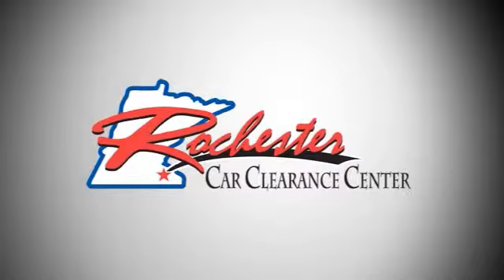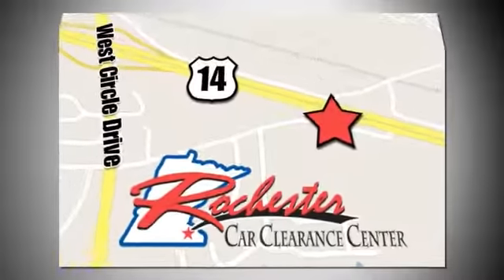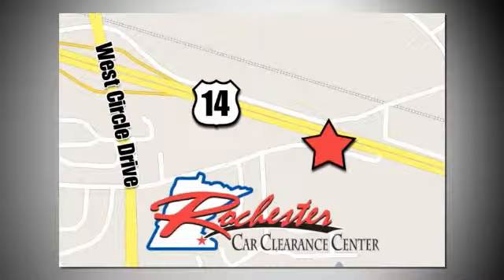At Rochester Car Clearance Center you get our best price bottom line. We are conveniently located on Highway 14 West near West Circle Drive.